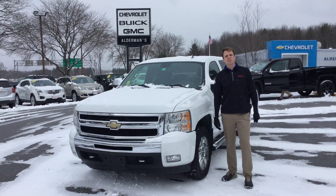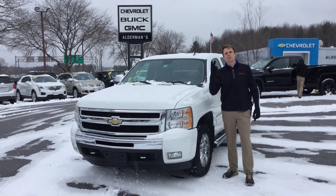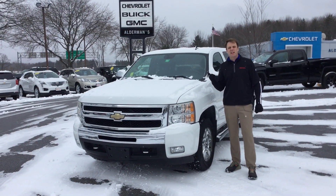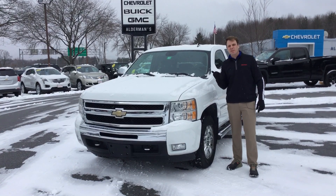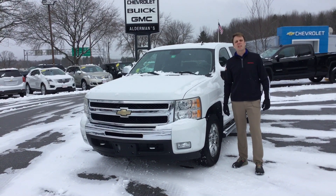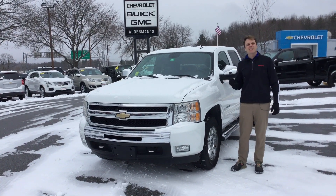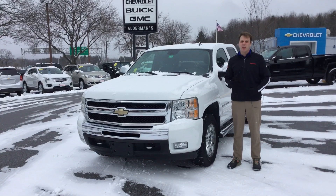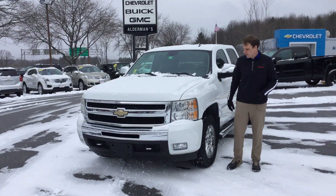Hey everybody, Derek down here at Alderman's, Vermont's favorite car dealership where we're known for two things: awesome deals and fabulous service. Next to me I've got a 2011 Chevy Silverado. This is the LT with a 5.3 liter V8 engine. This vehicle only has 60,000 miles on it, so whoever had this originally didn't put a lot of wear and tear or miles on the vehicle.